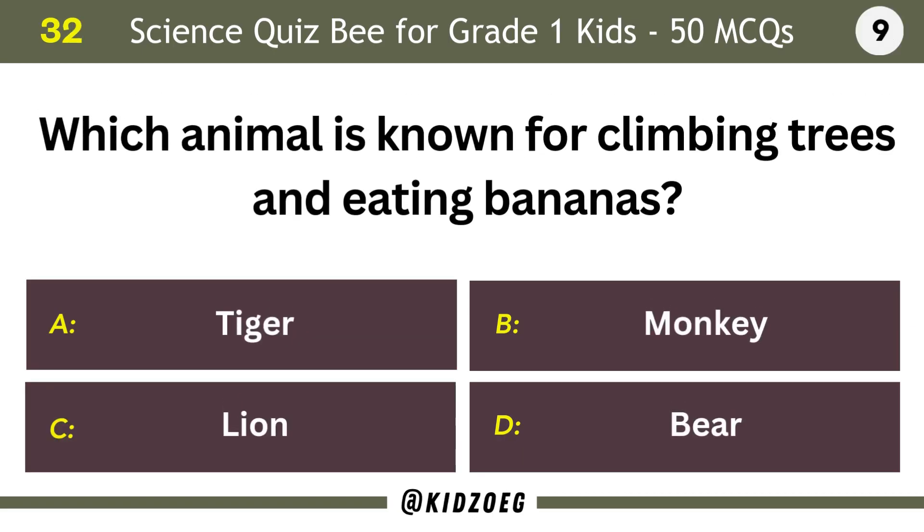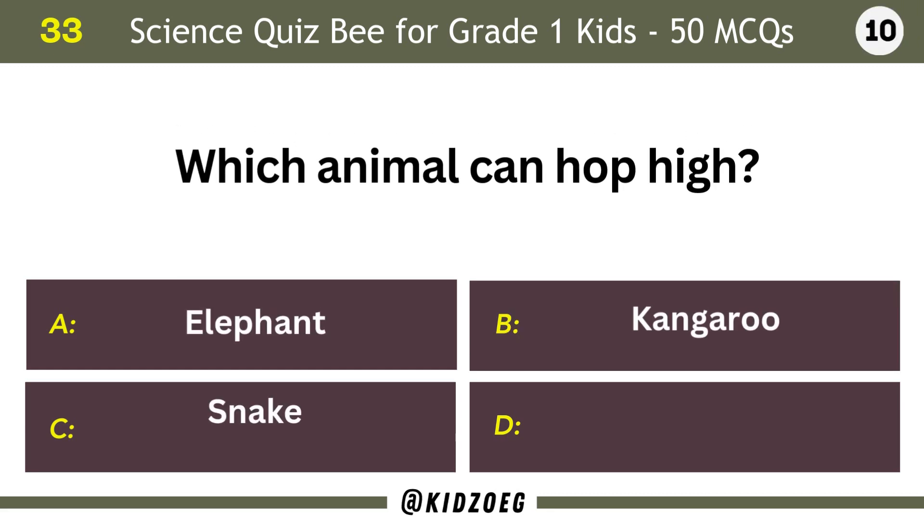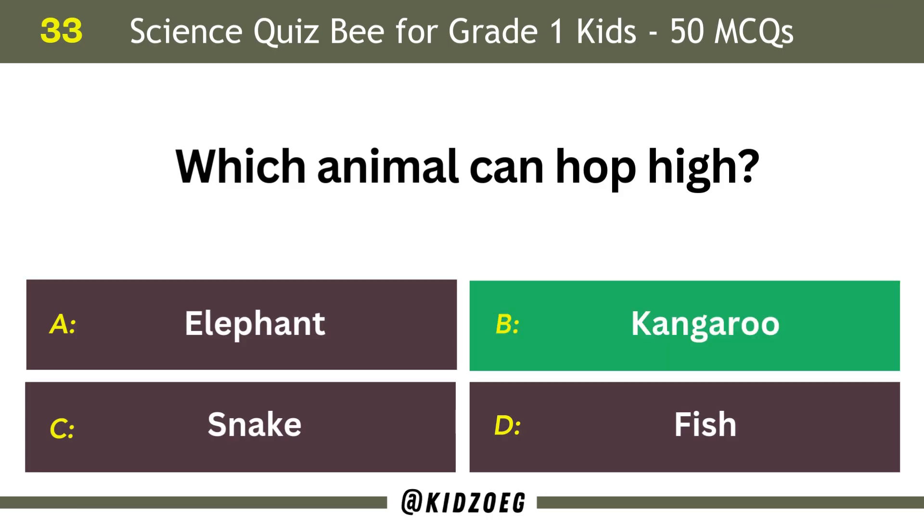Which animal is known for climbing trees and eating bananas? Monkey. Which animal can hop high? Kangaroo.